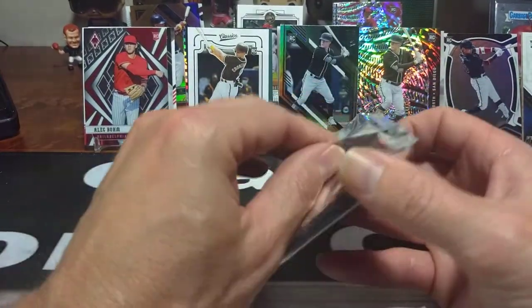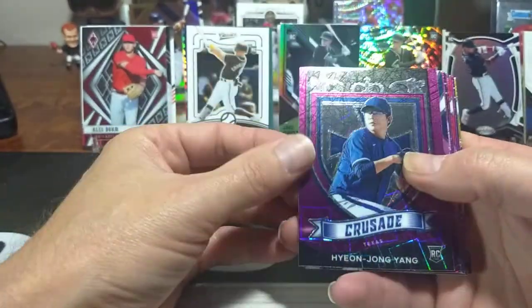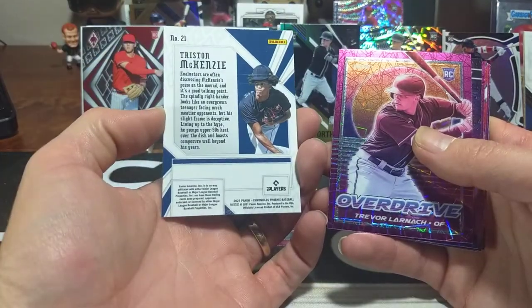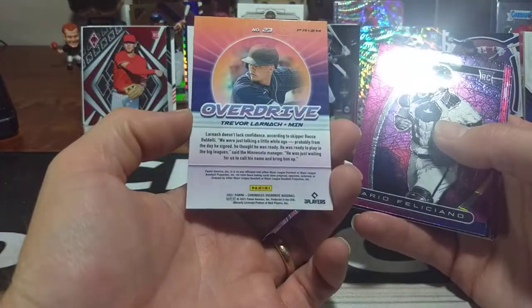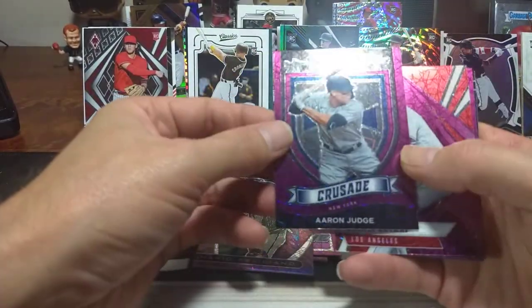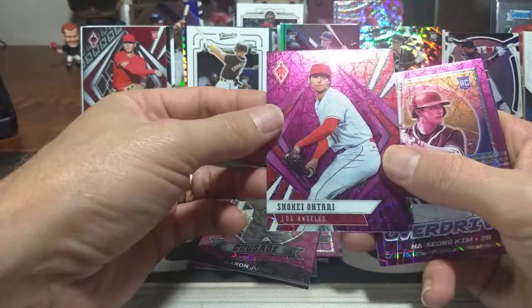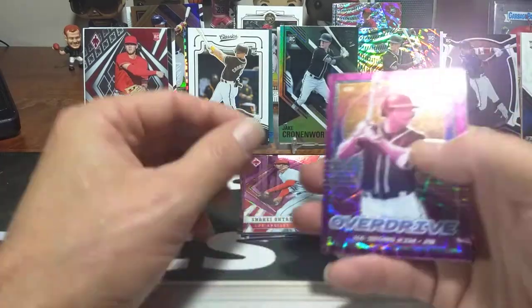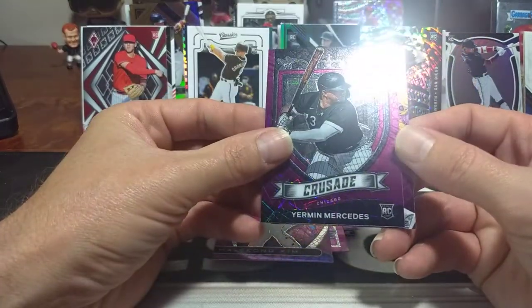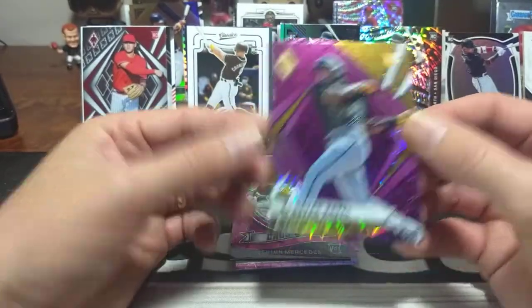Saved our dessert until last. The bonus pack is all Crusades — oh man, come on. Wang, a Phoenix Tristan McKenzie — beautiful card. Trevor Larnach in Overdrive. Mario Feliciano rookie Titanium. Aaron Judge in Crusade — nice. Shohei Ohtani in Phoenix — beautiful card, reminds me of the Velocity design. Juan Kim, Yermin Mercedes in Crusade. And our last one — Ke'Bryan Hayes! We finally end with a Ke'Bryan Hayes. Beautiful card.